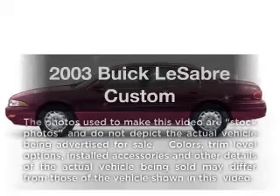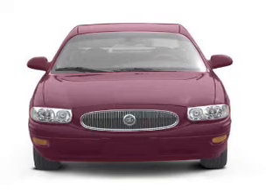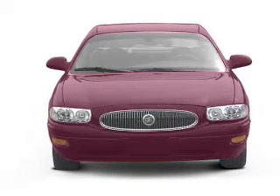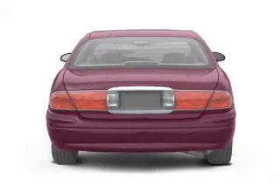Get noticed in this 2003 Buick LeSabre. This is the set of wheels you've been looking for, with a reliable 6-cylinder engine that responds smoothly to its automatic transmission. Premium wheels lend a distinctive appearance.